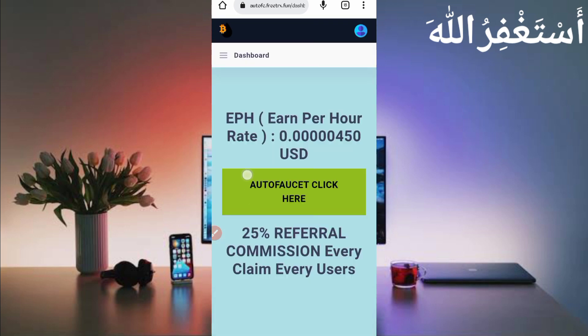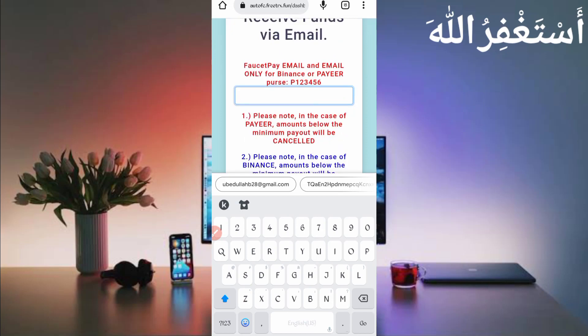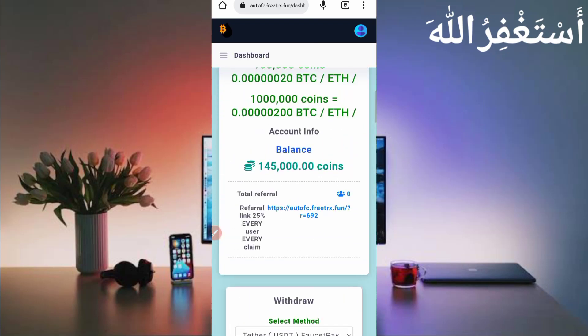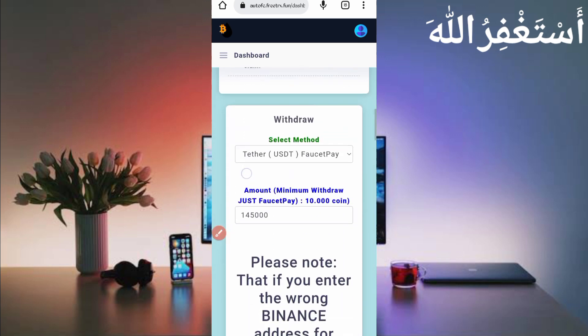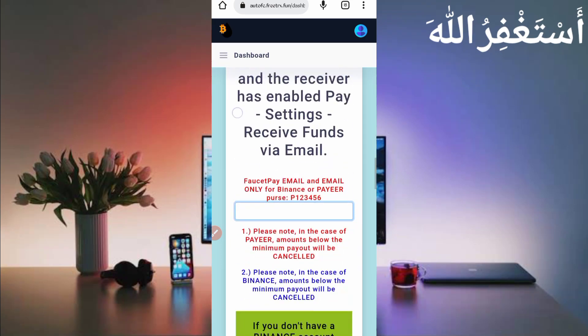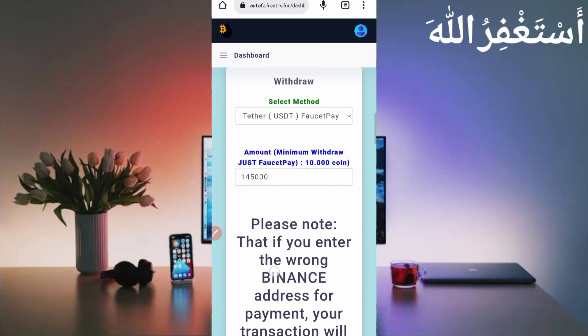My account is logged in successfully. Just scroll down — I will show you the payment proof as well. Here you can see I have 155,000 coins available. You can also earn unlimited via Termux. I already earned. You can get instant withdrawal to your Binance or Payeer account.